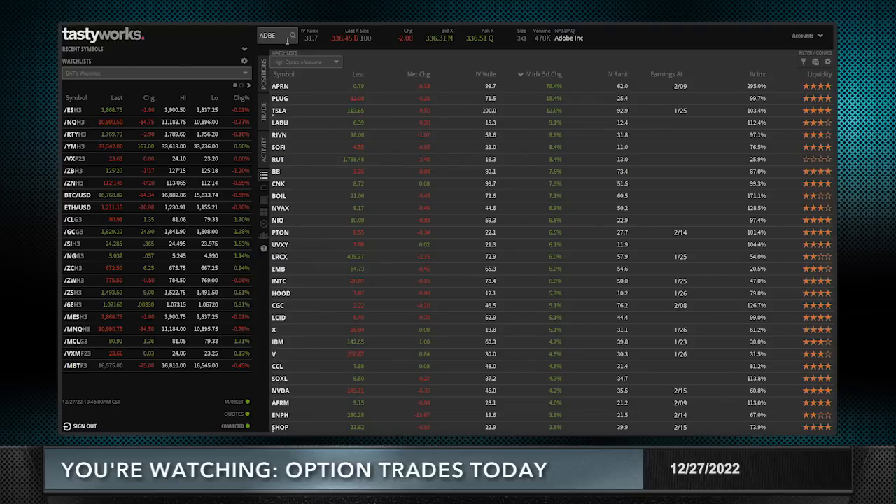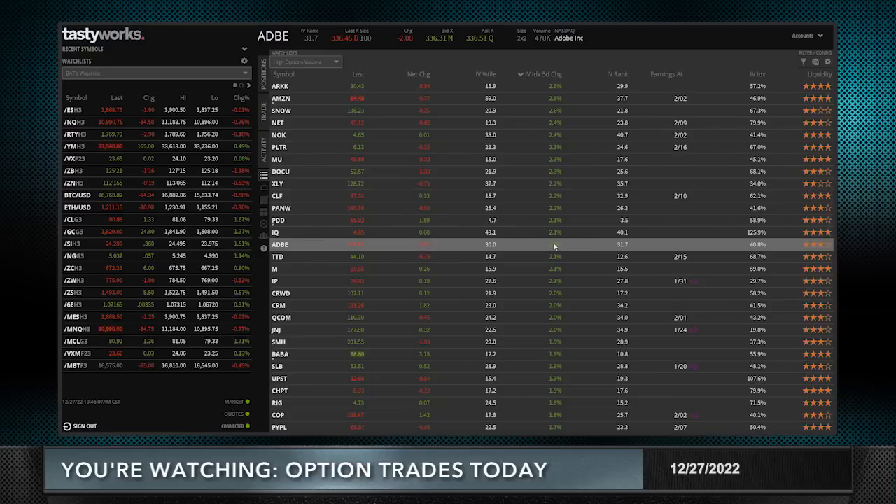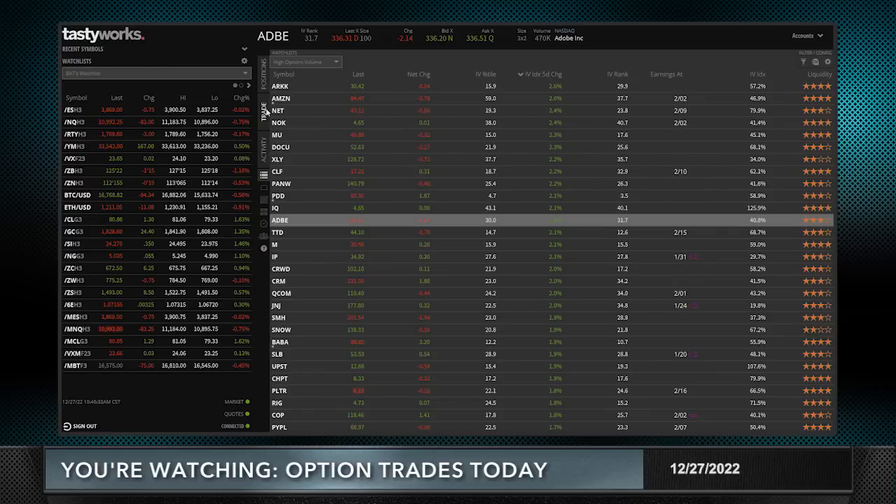I'm going to Adobe. Let's take a look at some of the internals of ADBE. It does have IVX — the five-day change — showing volatility expanding, and I like to see volatility expanding when I'm placing a trade where I'm going to be selling premium. It does have an IV rank just over 30, at about 31. It does have earnings coming, but not until February — possibly even March — which is after expiration.